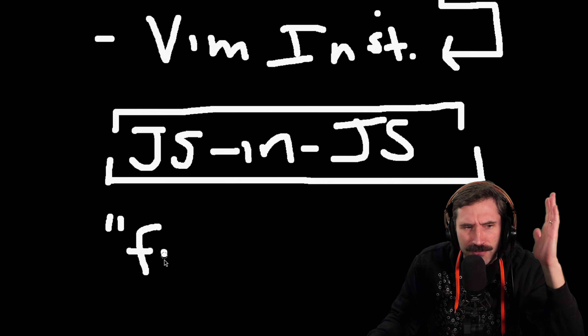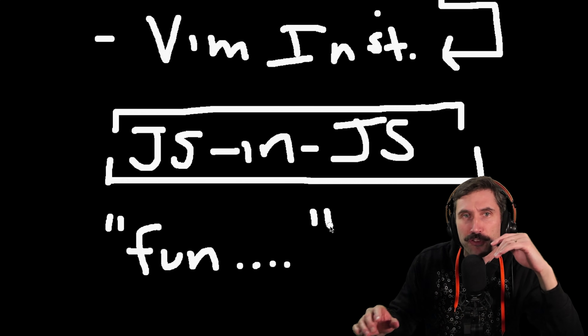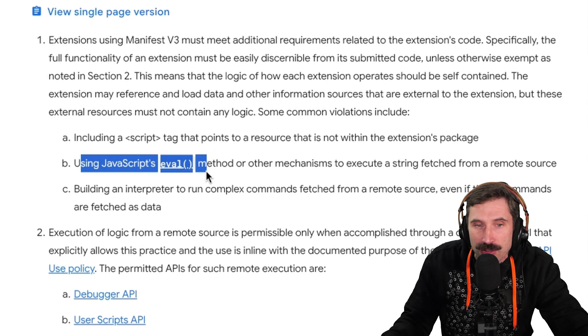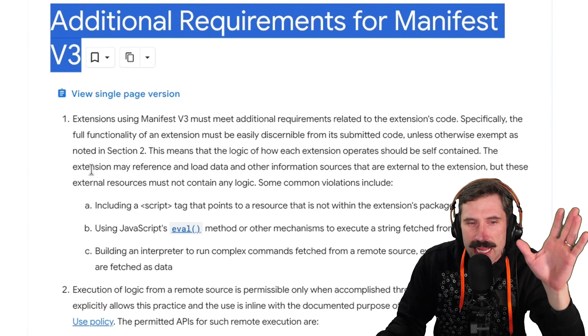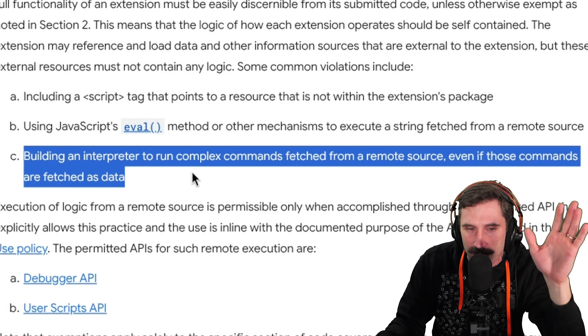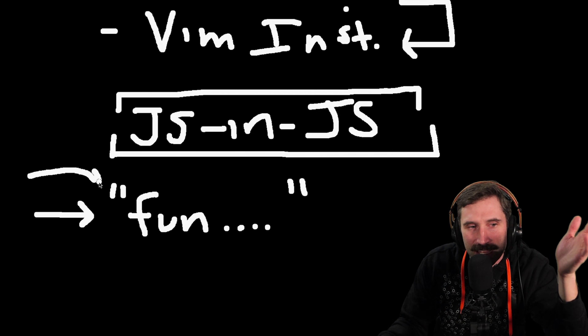Honey has the apparatus set up to execute remote code on your machine based on whatever returns from Honey's servers, in a very obfuscated way - a JavaScript parser and a JavaScript virtual machine running inside the extension. There are also sections with stringified functions and inlined JavaScript for searching through pages. These come down with the products, so they're not technically against Google's Manifest V3 rules prohibiting eval. Instead, Honey hard-codes operations and incorporates an entire JavaScript engine to run them, further obfuscating what it's doing. Interestingly, the Manifest V3 spec explicitly says building an interpreter to run complex commands fetched from a remote source is not allowed, even if fetched as data.